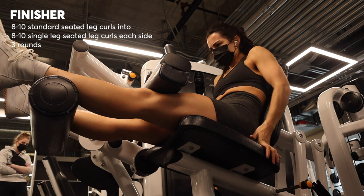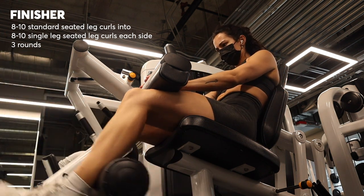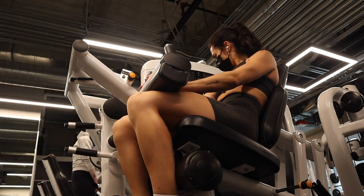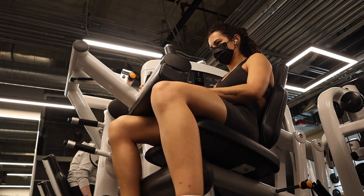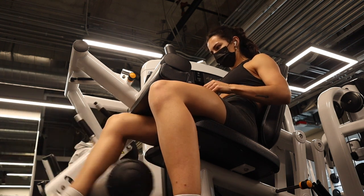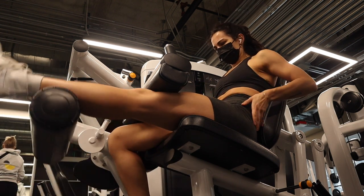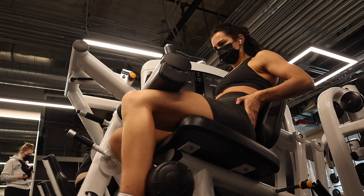This is a triset from hell. You're going to start with eight standard seated hamstring curls — pick a weight that's challenging but not too challenging because you have a lot of reps. Then drop the weight and move right into eight reps on your right leg, no rest. Then keeping the same weight, switch legs and do eight reps on your left leg, no rest. After those eight reps, you get to rest for about a minute before doing the whole thing again. I did three rounds.